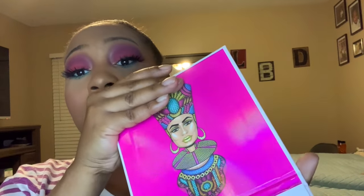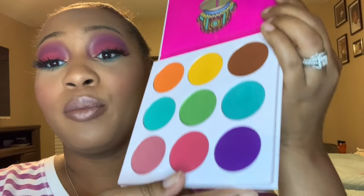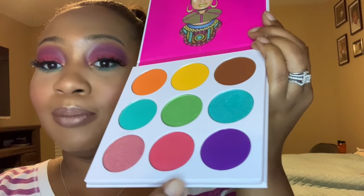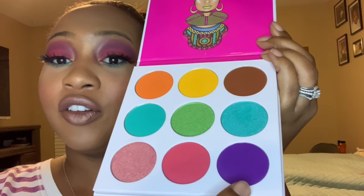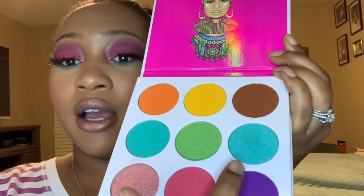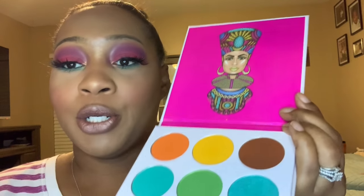Their shadows are really pigmented. It doesn't matter which palette you choose — I don't think you would go amiss with Juvia's Place. These colors don't have names, but you can see I used the purple and the pink. On my lower lash line, I brought around this turquoise-looking color. And that's how I completed today's eyeshadow look.